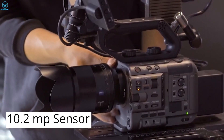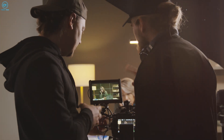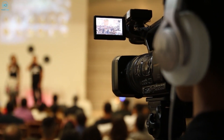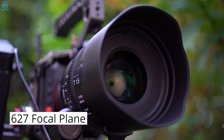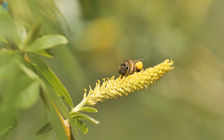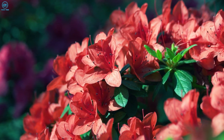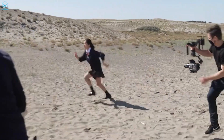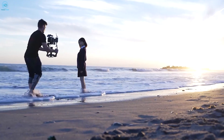The camera's 10.2-megapixel sensor, enhanced with backside illumination technology, further boosts its low-light performance, making it an invaluable tool for night shoots and indoor scenes. Focusing on precision and speed, the FX6 is equipped with 627 focal plane points, which provide fast and reliable autofocus, ensuring that your subject remains sharp and in focus even during fast-paced action sequences or unpredictable movements. Additionally, the camera's compatibility with a wide range of full-frame lenses opens up a world of creative possibilities, enabling filmmakers to achieve the desired look and feel for their projects.